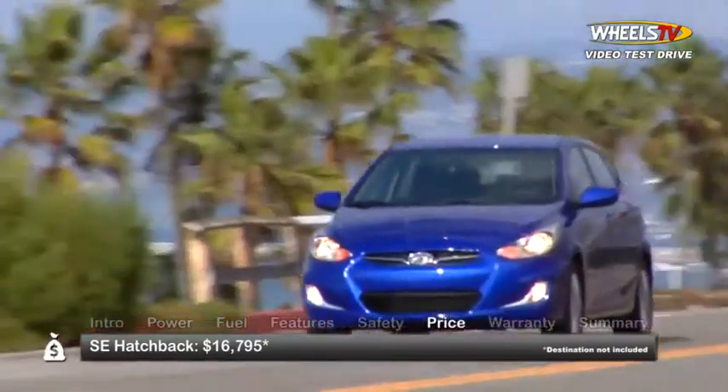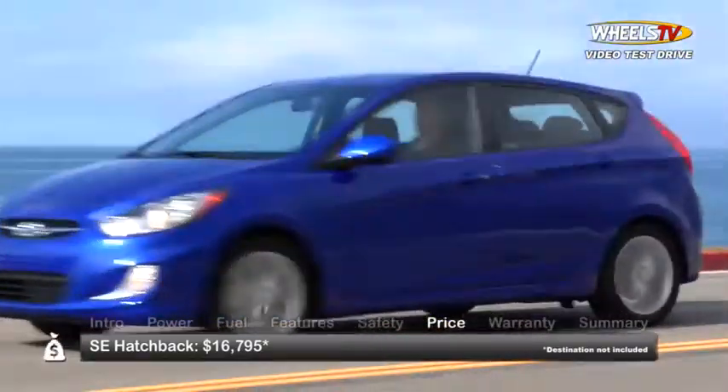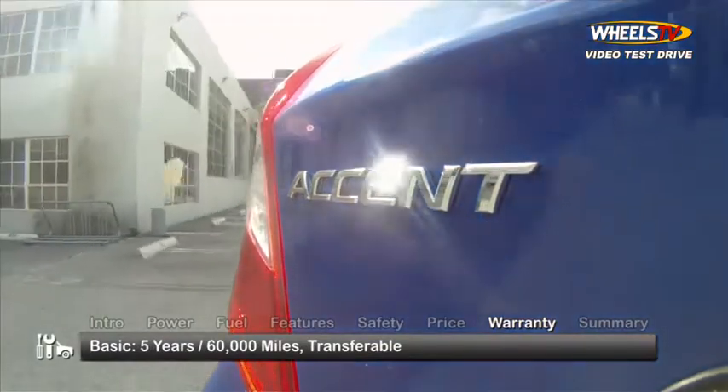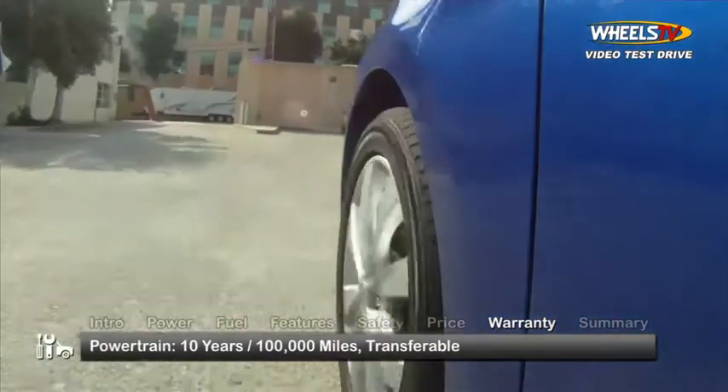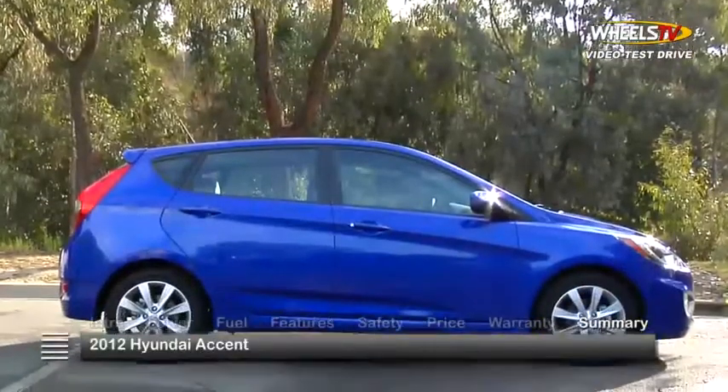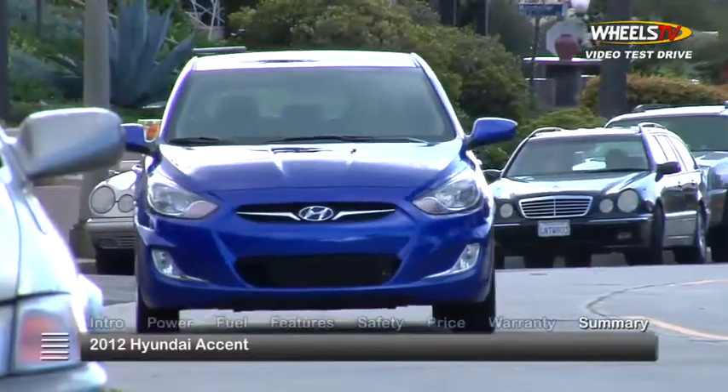A range-topping SE hatchback with an automatic transmission starts at $16,795. The Accent is backed by a transferable five-year, 60,000-mile basic warranty and a transferable ten-year, 100,000-mile powertrain warranty.